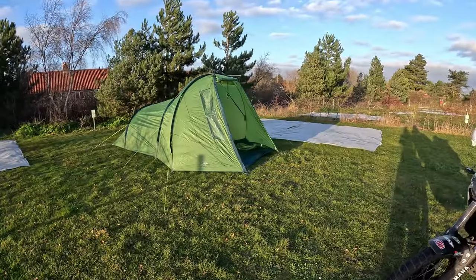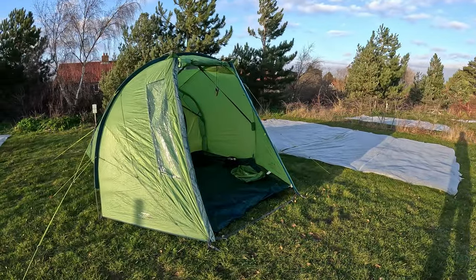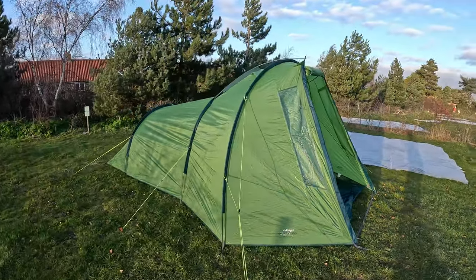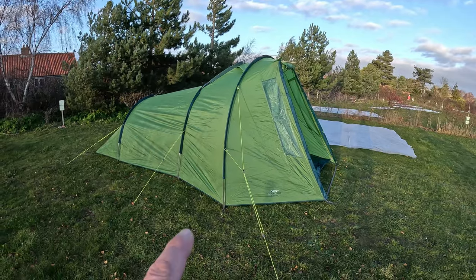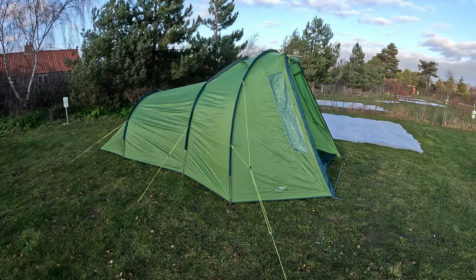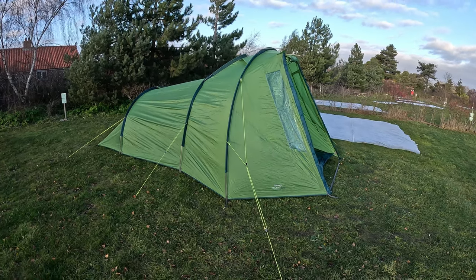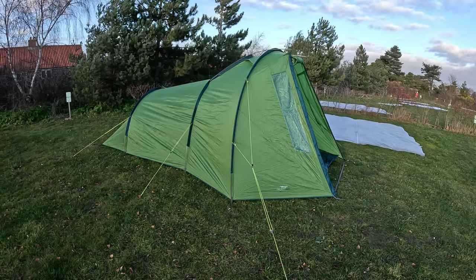So there we are - tent all set up. It took about 12 minutes on the timer, which is probably the longest it's taken me because it was obviously very windy. I nearly lost it at one stage and I've put out all the guy lines for the first time - most times I've only put maybe four out, and once I didn't put any out because there was no wind. It's just a fairly solid tent.